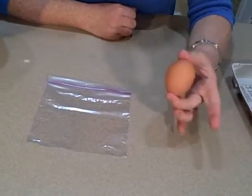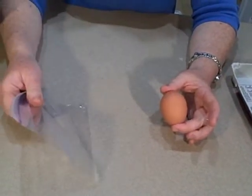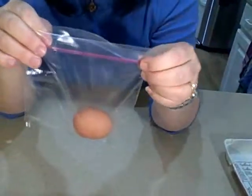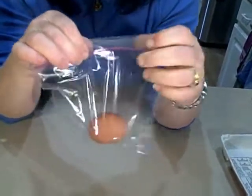Don't believe me? Try this. What you need is a raw egg and a Ziploc baggie. So you take your baggie, open it up, drop your raw egg in. This is just a precaution because you won't need it. Zip it up.